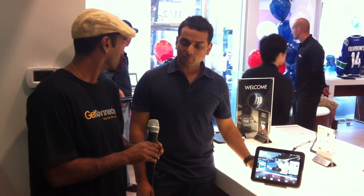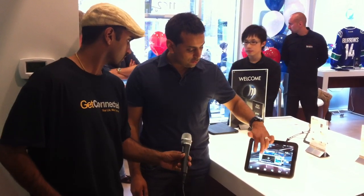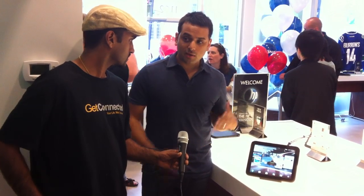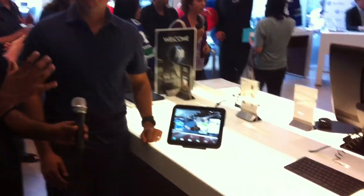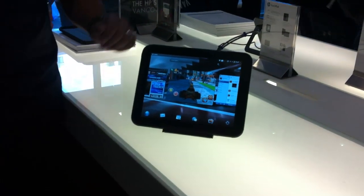How big is this screen right here? Well, you're looking at a 9.7 inch screen with Gorilla Glass, so really scratch resistant, very big and beautiful. And it's actually the first time we've taken HP WebOS and put it on a tablet, so the screen really does adjust and makes it really easy to move around and see what you've got going on. So this WebOS — this was originally on the Palm phones, and now you've moved it onto the tablet?